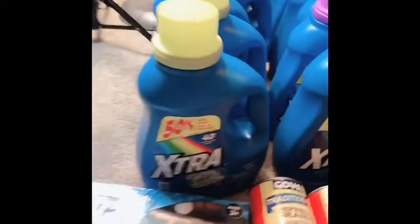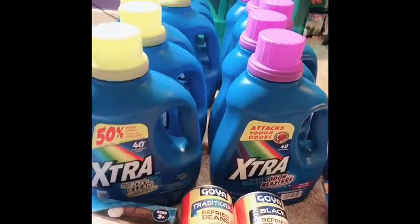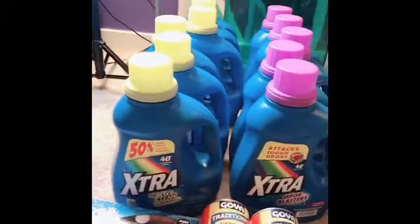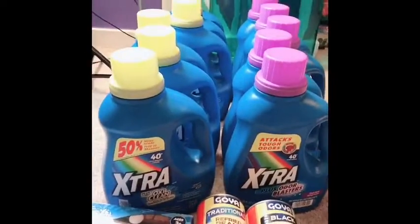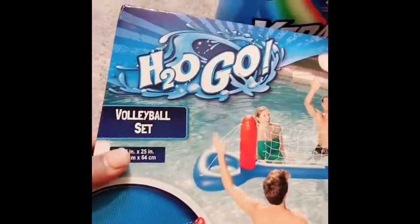They're a dollar 99 with a dollar off peelie, so I paid 99 cents for each single one of these. I went to two stores and they both had peelies, so hopefully you guys get lucky with that — but if not, a dollar 99 is still good. These are in clearance in the store.